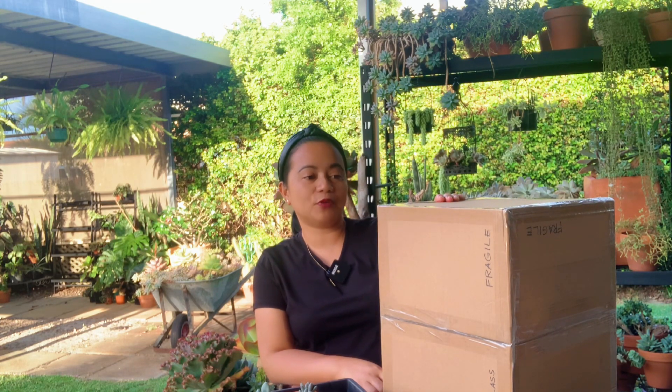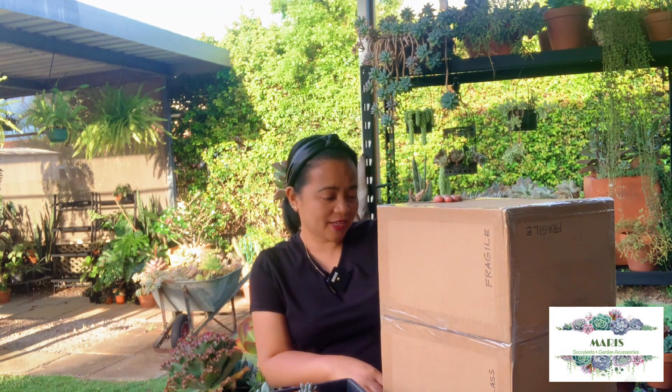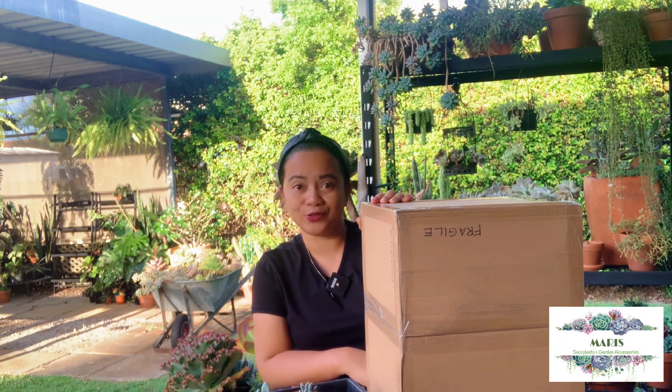It's an early Christmas present from Ate Marie of Marie Succulents and Garden Accessories from Sydney, New South Wales. I'm just very grateful and very excited to be opening this box. I knew this was coming, but I'm still very excited and happy.